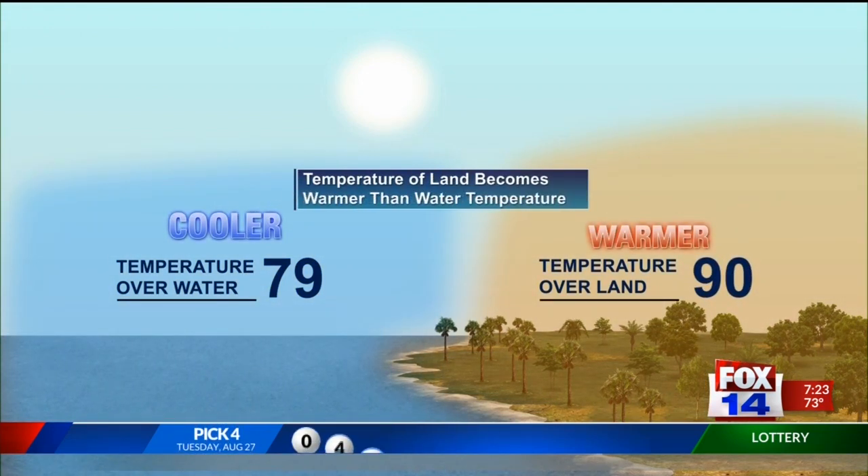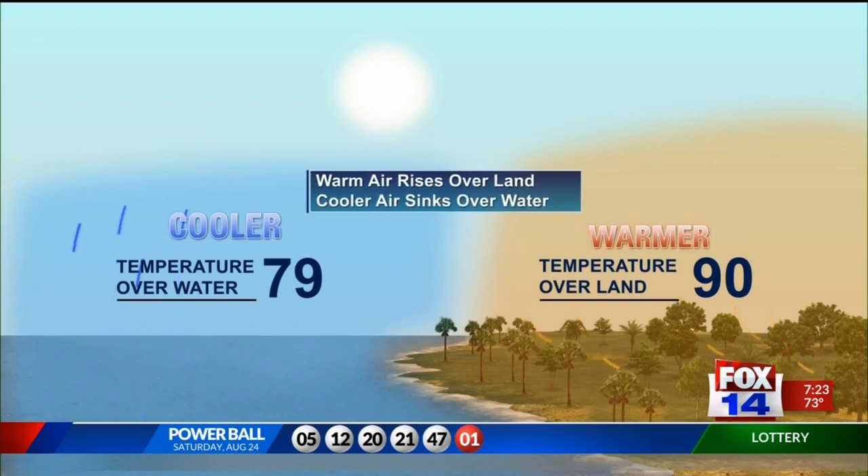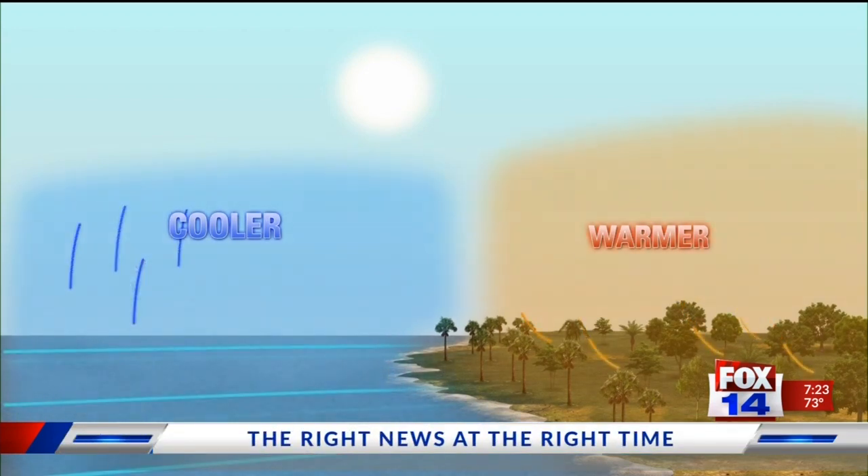Now, as the day goes along, the temperature over the land begins to warm up while the temperature over the water remains fairly the same. And like most things in weather, the warm air over the land begins to rise as the cooler air over the water begins to sink.